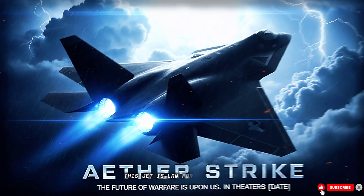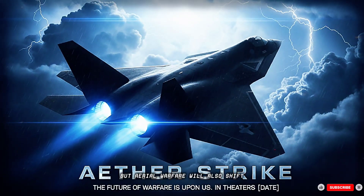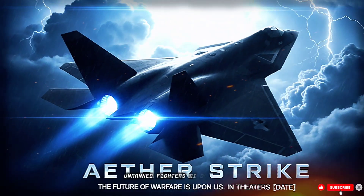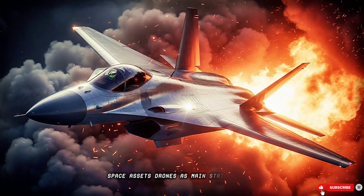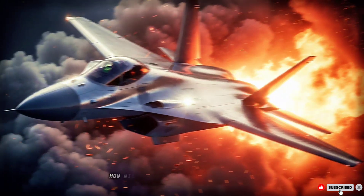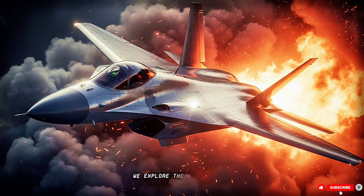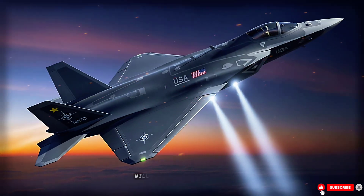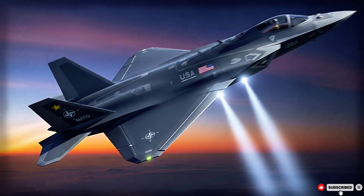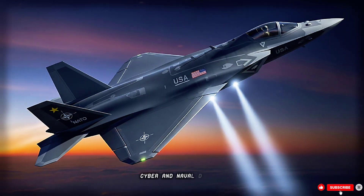This jet is law for the next era, but aerial warfare will also shift: unmanned fighters, AI dogfighting, space assets, drones as main strike actors. How will this jet fit amid these changes? We explore the next century. Is piloted flight a relic? Will drone swarms dominate? How will air power integrate with space, cyber, and naval domains?